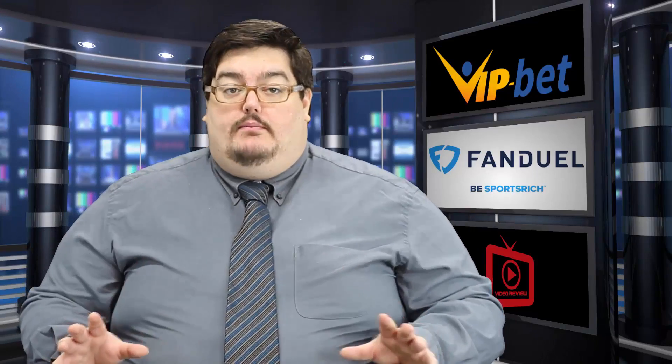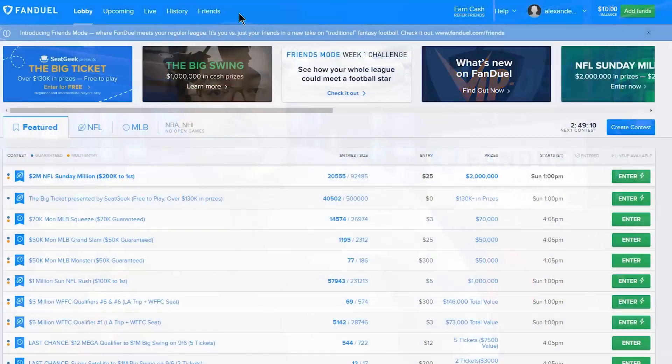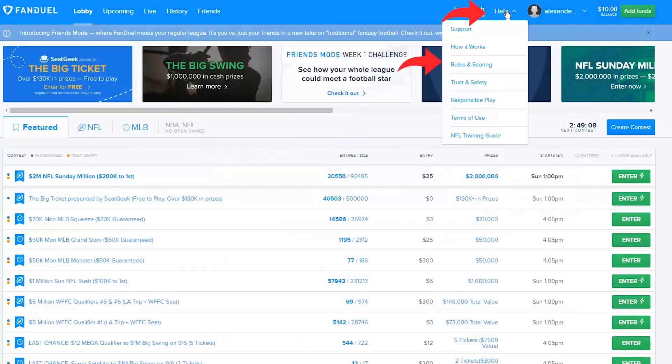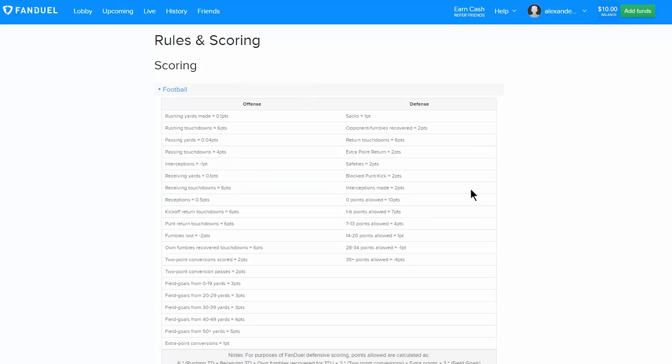Now, if you run into any problems or issues for whatever reason, or have any questions concerning rules and regulations, scroll over to the help button and select rules and scoring from the drop-down menu. Here you'll see how scoring is done as well as the rules and regulations.